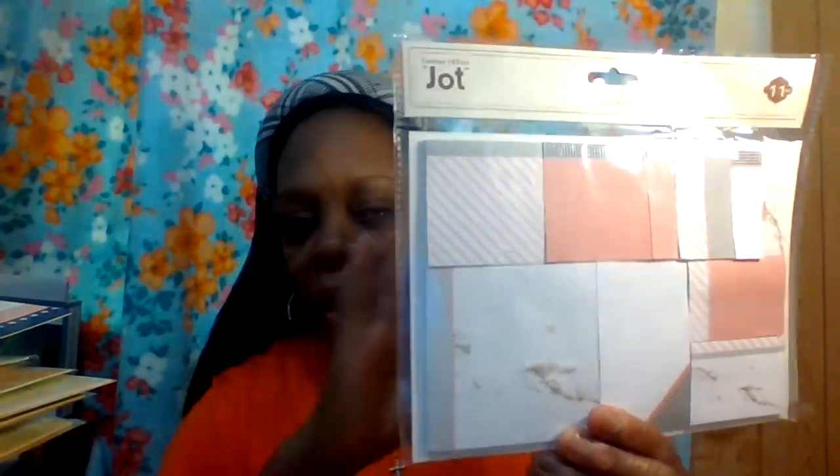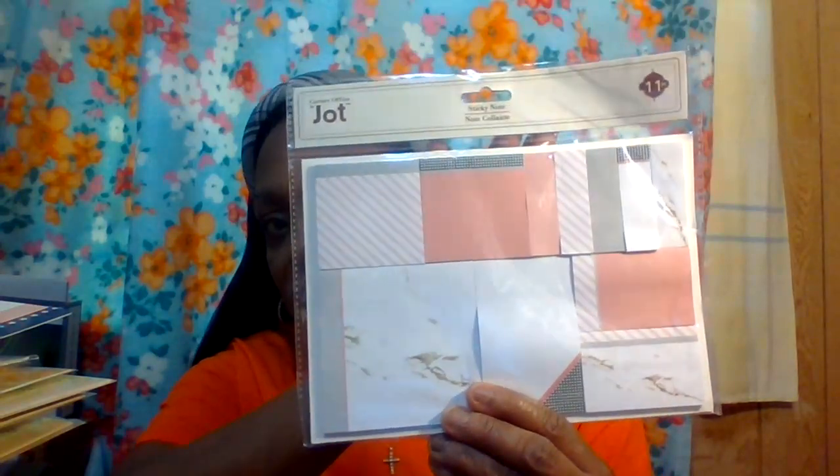I got an 11-piece sticky note collection by Jot — it's a pretty pinkish marble color, very nice and girly. Great for a corner of your office. I also got some storage trays — you get three of them. These will be pretty for my pens on my office table. You can use them for pencils, lip liners, makeup, or a vanity — great for sprucing up your office or makeup area.